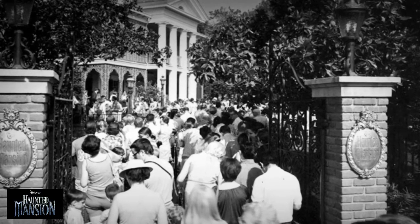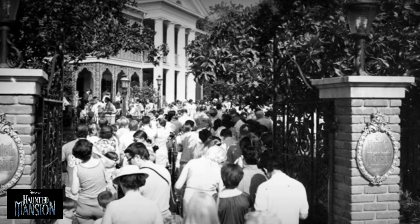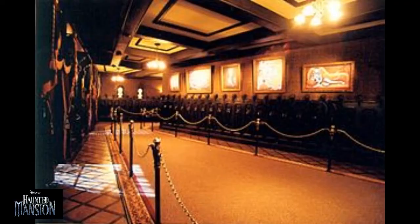Employee previews of the mansion were held on August 6th, 7th, and 8th, followed by soft openings on August 9th and 10th, where limited numbers of park guests were allowed to ride. A midnight press event was held on the evening of August 11th, and the mansion opened to all guests on August 12th, 1969.